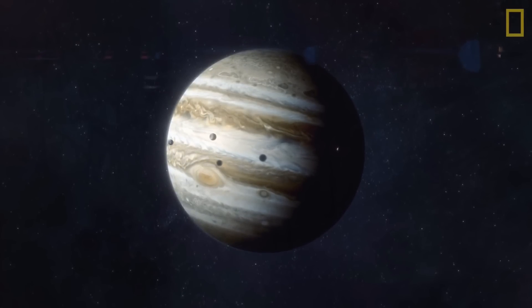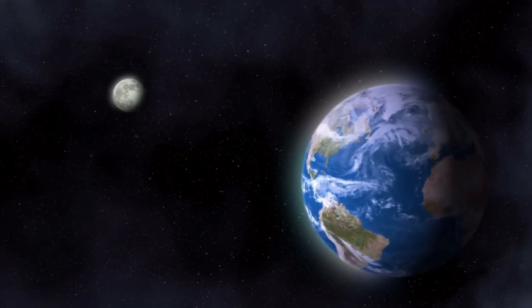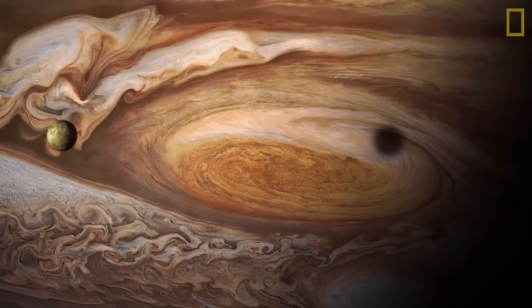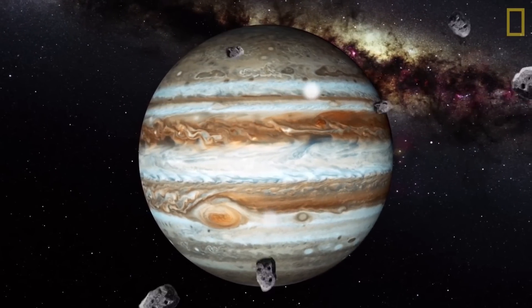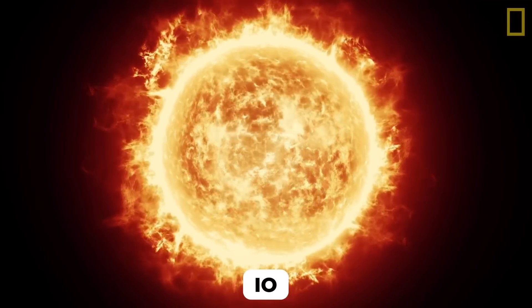The reason Jupiter is such a moon magnet has a lot to do with its stupendous mass. Earth's one and only moon formed likely billions of years ago after a vast protoplanet hit the Earth. But most moons, especially around gas giants, don't have such an exciting history. Jupiter and other gargantuan planets usually capture rocky objects, including minor asteroids to full-fledged mini-planets with volcanic activity like Io.